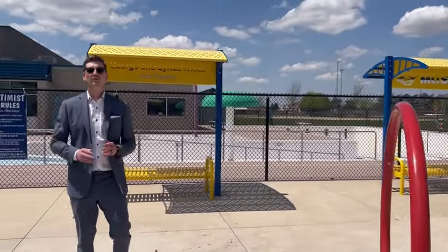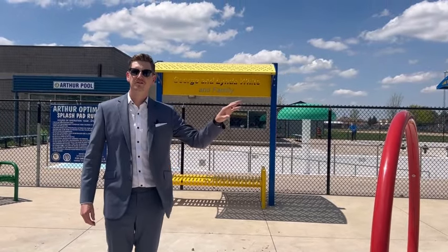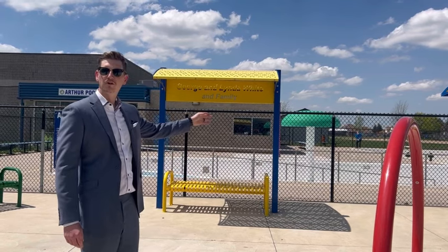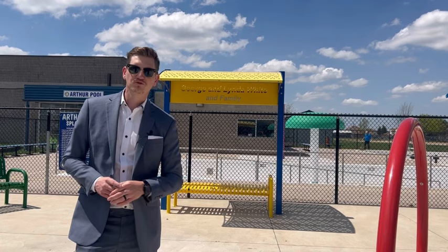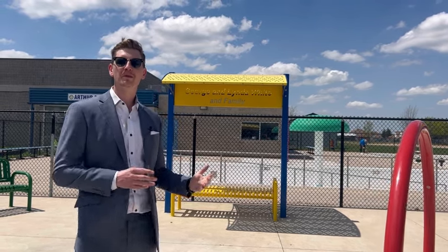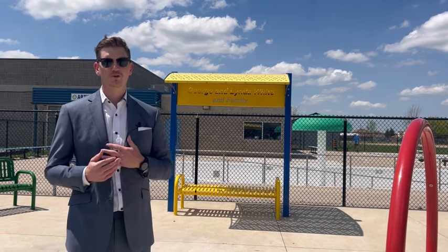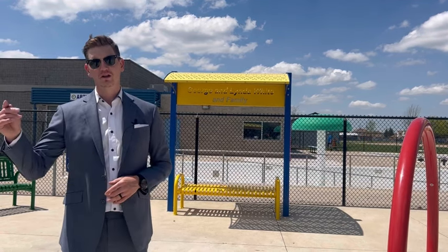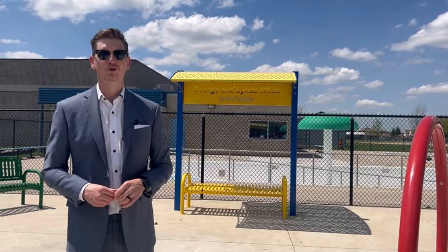We're only a couple of weeks away from the town of Arthur hitting the switch to on for this water park — the pool is going to be full and ready for some summertime fun. I want to thank you guys for tuning in. If this property is of interest, or if you know anybody that might be interested in a home like this, feel free to reach out to myself or any of our team members. We would love to get you through this property and have you calling Arthur your hometown.